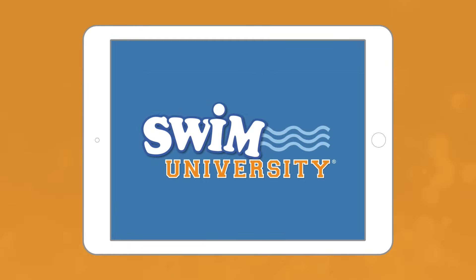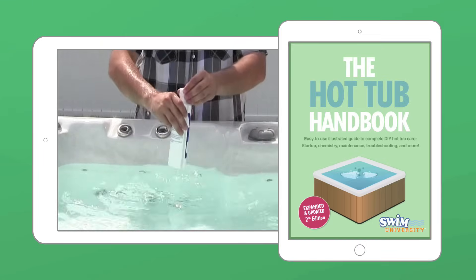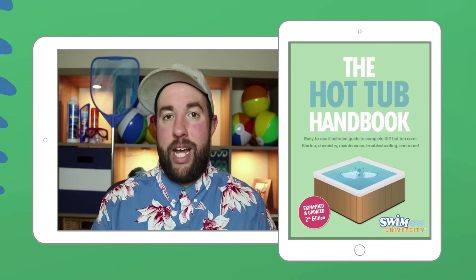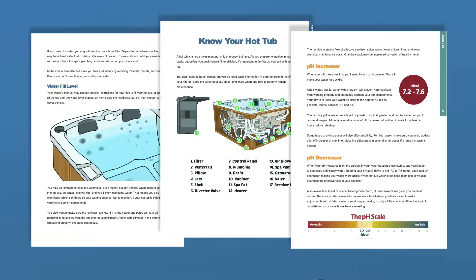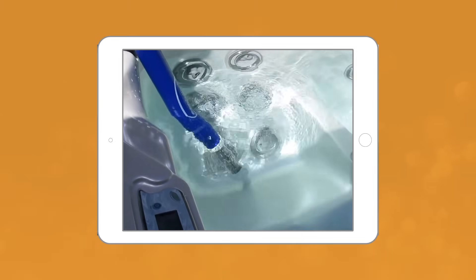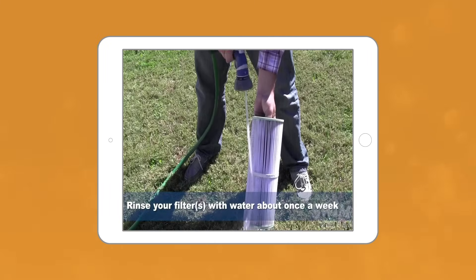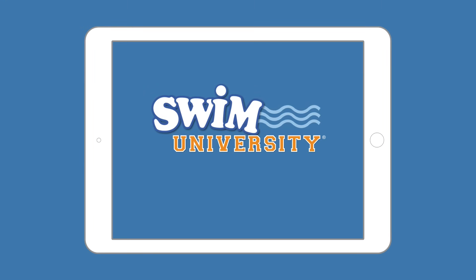If you're looking for an easy-to-follow tutorial that'll answer all your hot tub questions, check out our hot tub handbook and video course at swimuniversity.com/spa — use the promo code video. You'll get in-depth video lessons plus a step-by-step downloadable guide covering everything you need to know about hot tub maintenance, packed with money-saving tips. It's the ultimate manual for every type of hot tub, and once you buy it, you have access to the latest version for life.